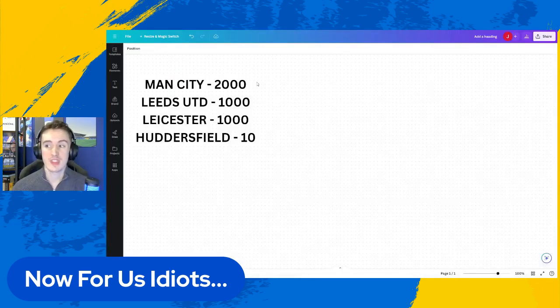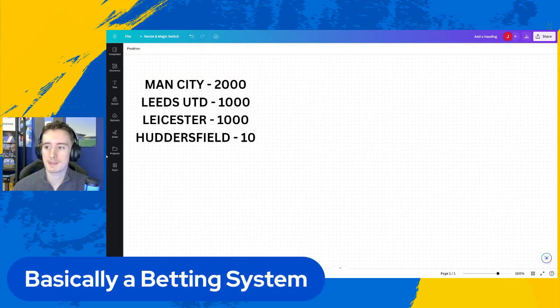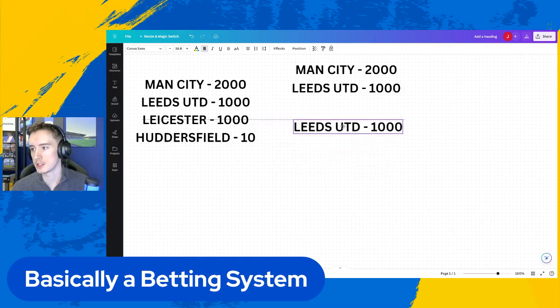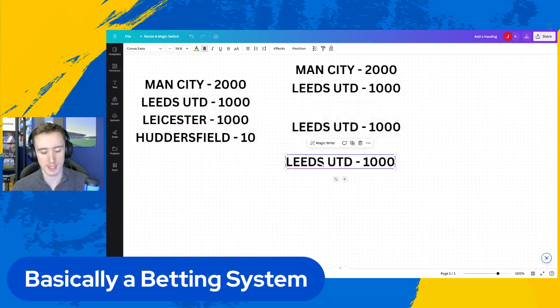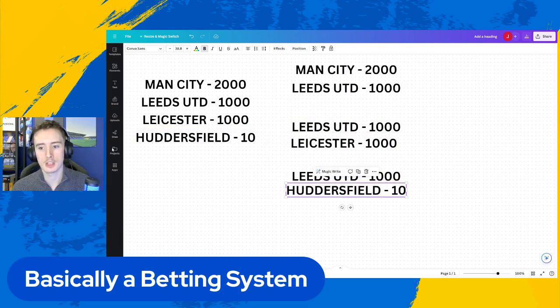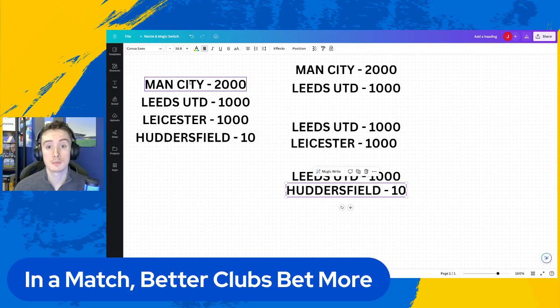Consider this the Elo system - it's basically a betting system. Picture this: Man City have 2,000 points, Leeds have 1,000, Leicester have 1,000 because they're about the same, and Huddersfield have 10 because that's where they belong. So you put a game including Man City and Leeds United, a game of Leeds United versus Leicester, and a game that is Leeds United versus Huddersfield. In a match, the better clubs bet more of their points - not a choice, just mathematically this is the amount that they bet.